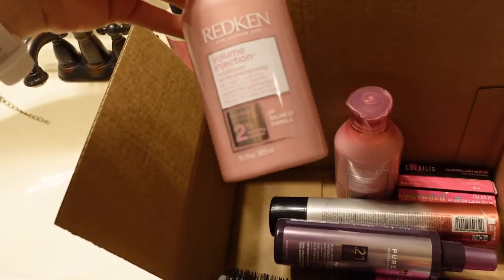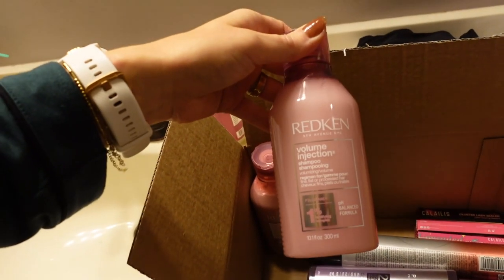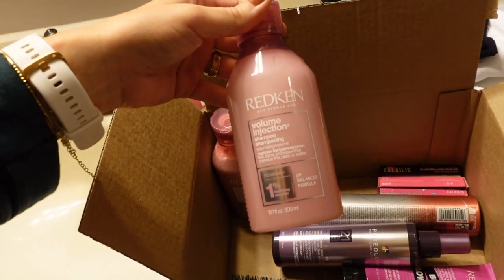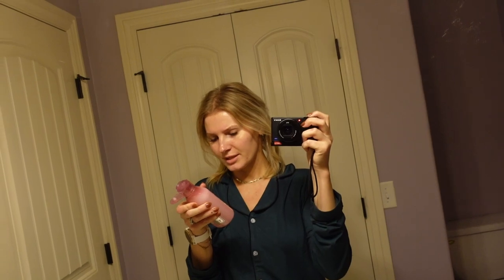Redken is a great line and I specifically got their Volume Injection conditioner and shampoo because I have fine thin hair. I want a shampoo and conditioner that's going to clean my scalp and is great for the hair, but also is not going to weigh it down. This is going to be my first time using it. I do love Redken products — I think they're really great, like salon quality. It has a nice light floral scent, fresh but not overpowering.